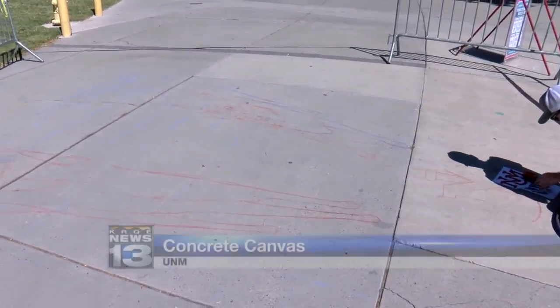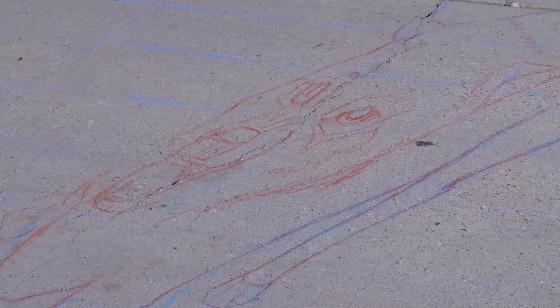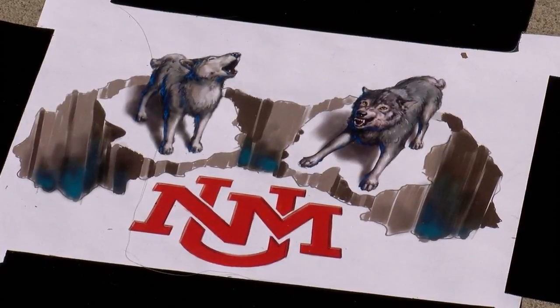The sidewalk near UNM's duck pond has been turned into a giant canvas. Chalk artist Chris Carlson began working on a 3D mural this morning to kick off homecoming week. It doesn't look like much right now, but you can find the artwork outside Mitchell Hall. It will soon depict two Lobos and the UNM logo.